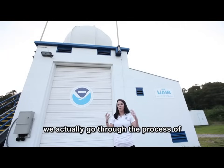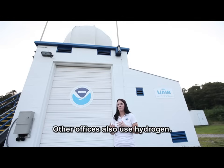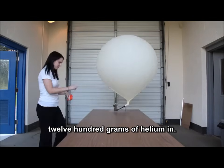Here at the Upper Air Building is where we actually go through the process of filling up the weather balloon. We use helium here at this office. Other offices also use hydrogen. On a standard day, we'll put about 1,200 grams of helium in.